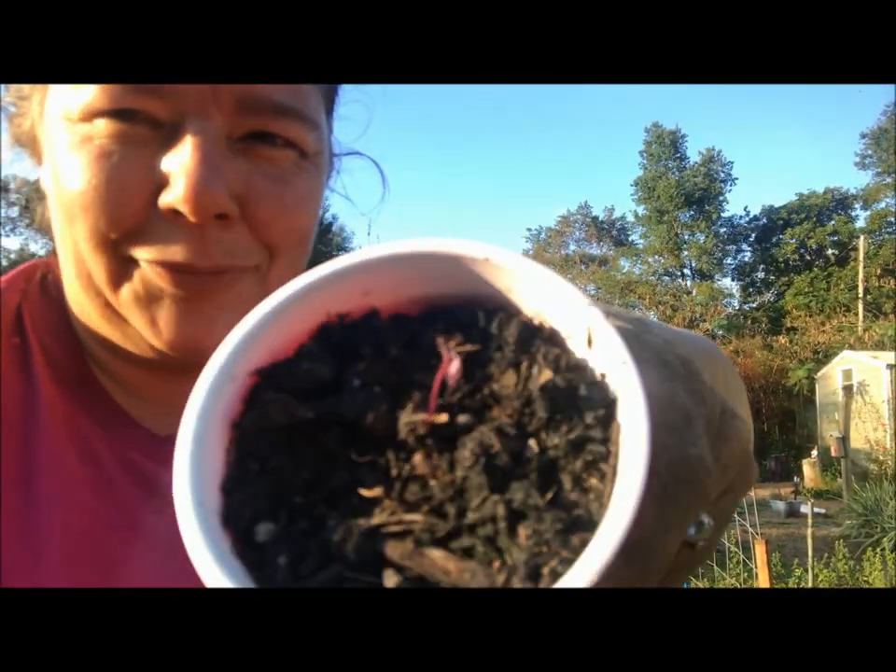I was able to get in all the cabbage, all the red cabbage, and two broccolis. Further down I already got into an ant nest — not looking to do that again. I'm going to go ahead and water all these in and get them settled, and then tomorrow I'll come back and put mulch around them.